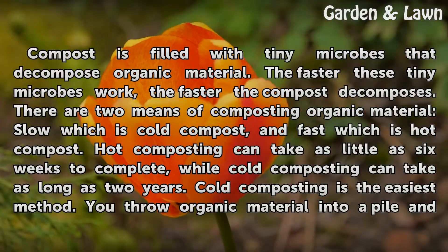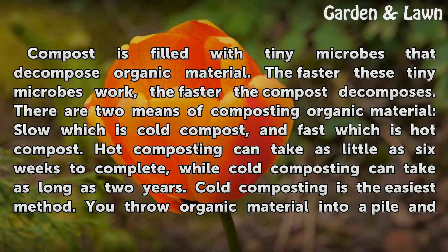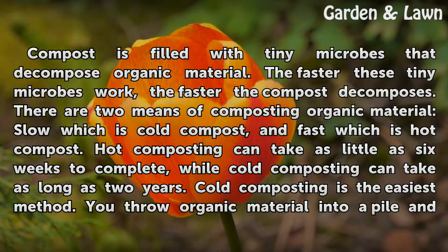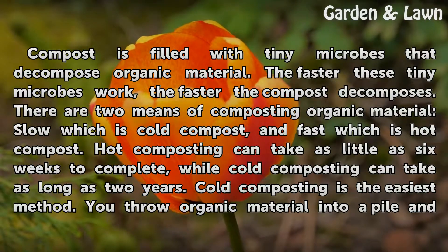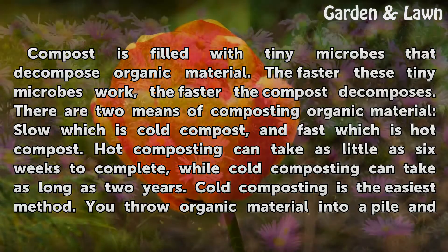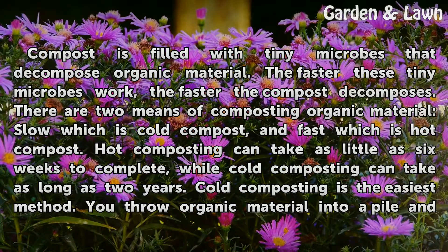Compost is filled with tiny microbes that decompose organic material. The faster these tiny microbes work, the faster the compost decomposes. There are two means of composting organic material: slow, which is cold compost, and fast, which is hot compost. Hot composting can take as little as six weeks to complete, while cold composting can take as long as two years.